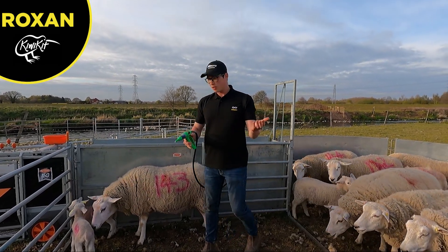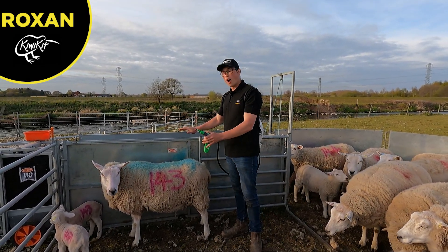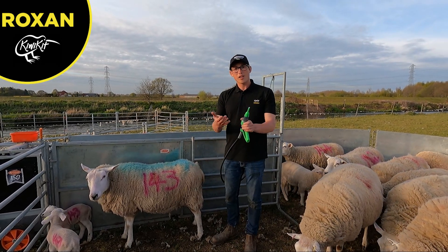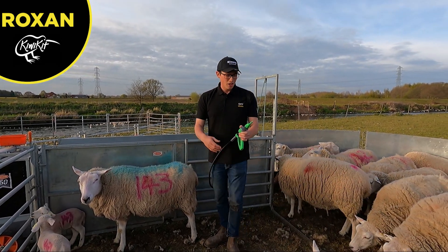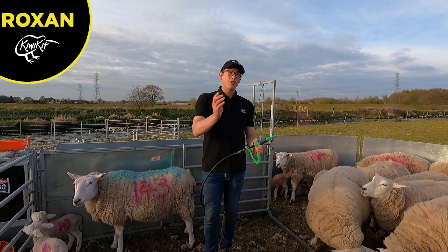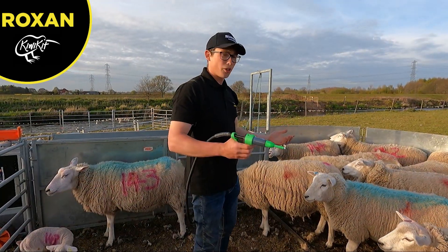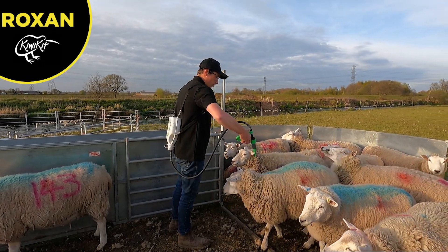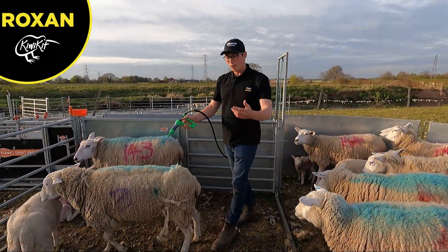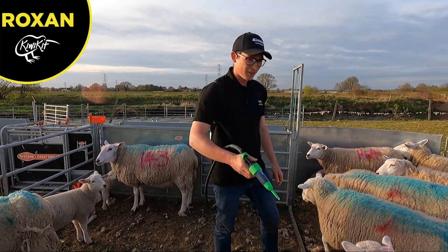It's got a fan nozzle so it covers the whole of the back, meaning they get the biggest coverage possible so they can't get struck. Crovect is basically like a poison — it'll kill anything that lands on the fleece and this works for six to eight weeks. It can also be used if something does get struck, as it'll kill the maggots. I'm really impressed with this gun already — honestly this is better than the actual Crovect guns that come with the chemical, right Ellie?